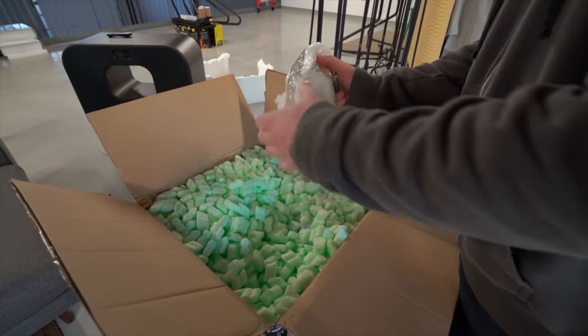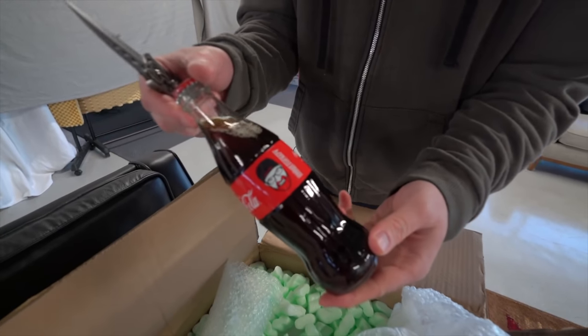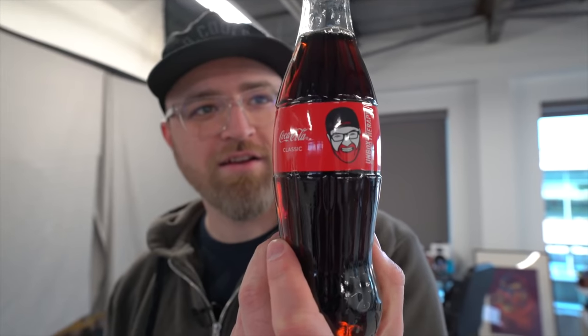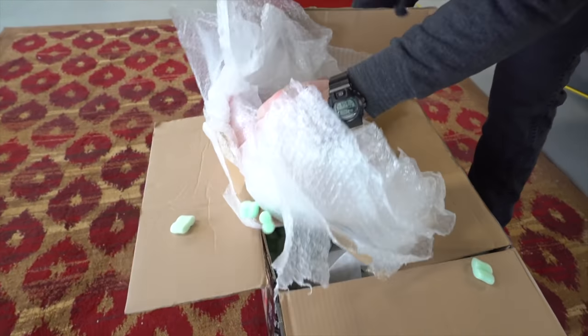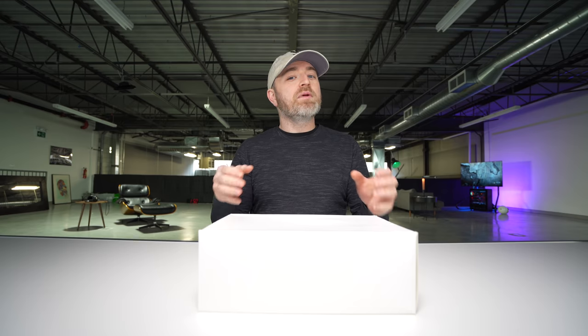Let me backtrack and give you a little bit of history. A while back on the channel, there was a video where a custom unbox therapy Coca-Cola appeared — I never thought I'd see the day. I didn't even feel like I could drink it. The custom Unbox Therapy Coca-Cola — I didn't request it, I didn't order it, it just popped up, and I was genuinely speechless when I cracked the package and saw my face on a Coca-Cola bottle.